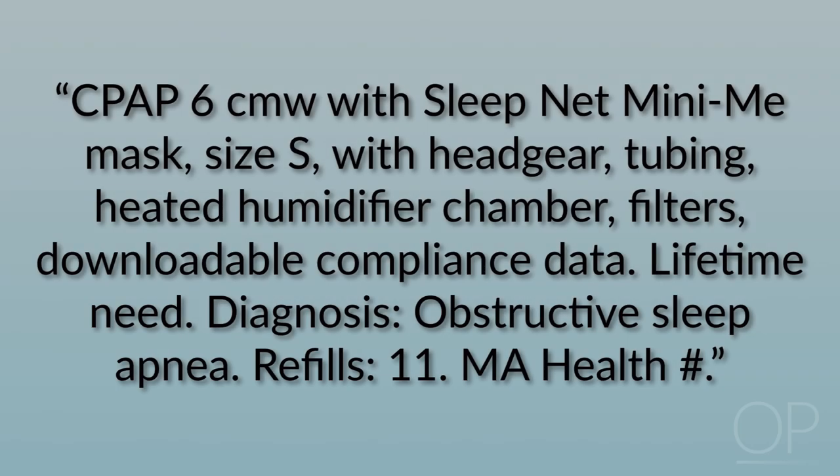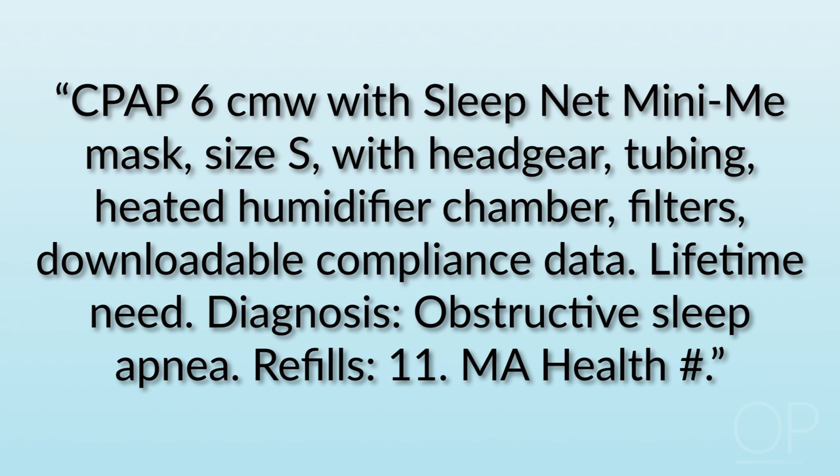Once we have found out what settings the child requires, we will prescribe it. Those who work in the United States know that insurance issues are a big deal, so most of the time we need to write prescriptions in a very specific manner. This is an example of a prescription I might write for a child needing CPAP in Massachusetts — calling for CPAP of 6 centimeter water with the SleepNet Mini-Me mask size small, with headgear, tubing, heated humidifier chamber, filters, downloadable compliance data, lifetime need, diagnosis obstructive sleep apnea, 11 refills, and the mass health number.